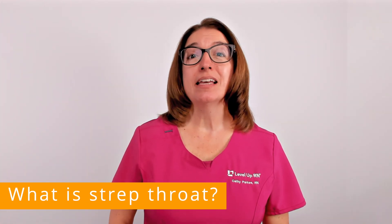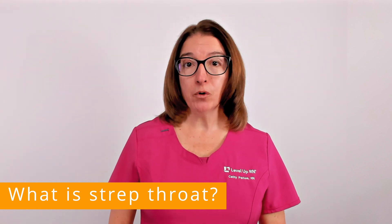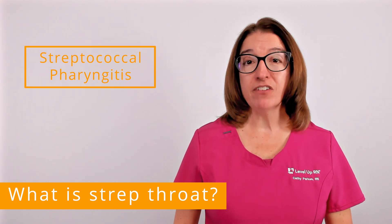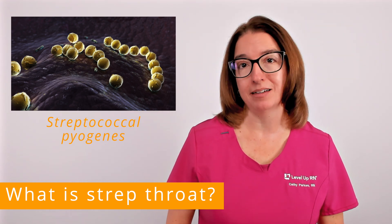Strep throat is a contagious bacterial infection that causes a sore throat. The medical term for strep throat is streptococcal pharyngitis, and the bacteria that causes this infection is streptococcus pyogenes, which is also referred to as group A streptococcus.